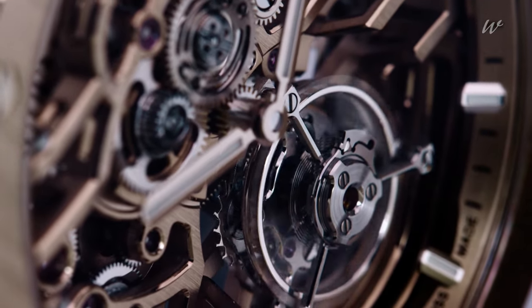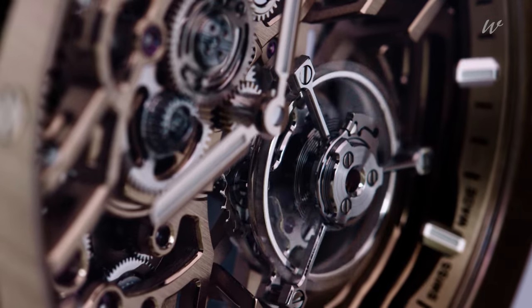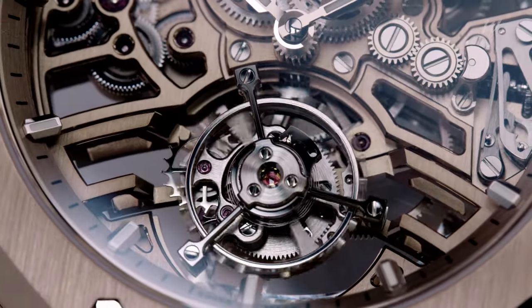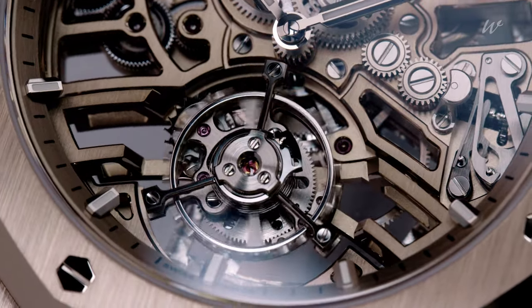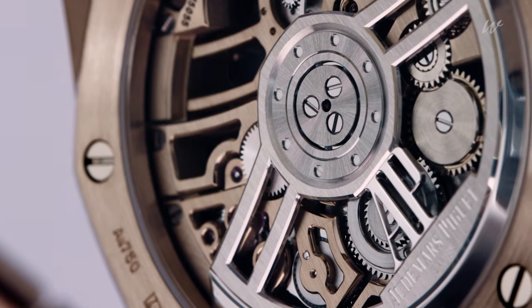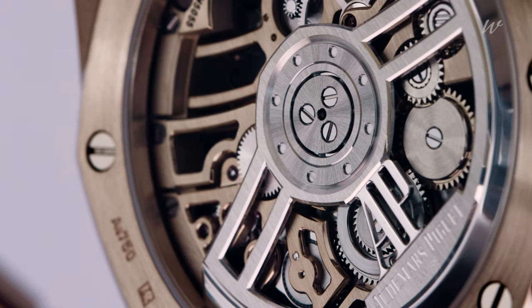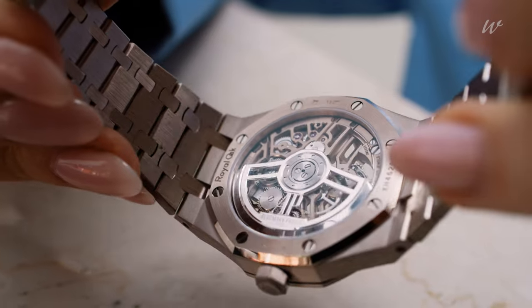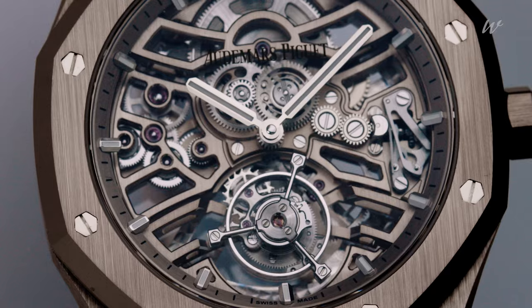The rhodium-toned barrel, gear train, and flying tourbillon at 6 o'clock are complemented by white gold hour markers and hands, all filled with luminescent material. On the case backside you can see the rhodium-toned 22-carat pink gold oscillating weight, which highlights the two-tone aesthetic of the open-worked movement.